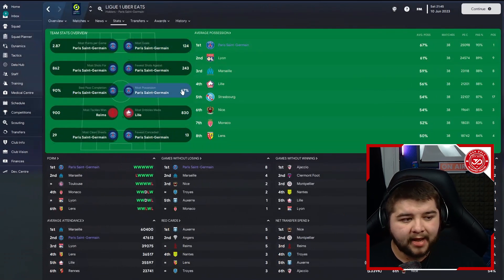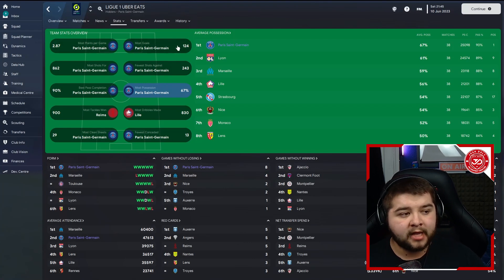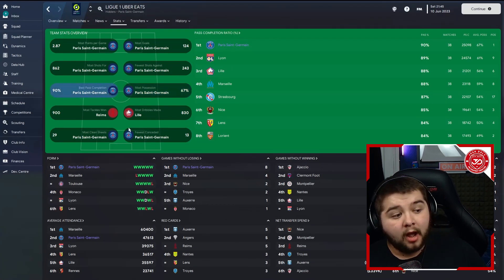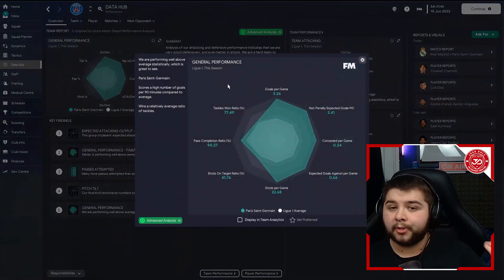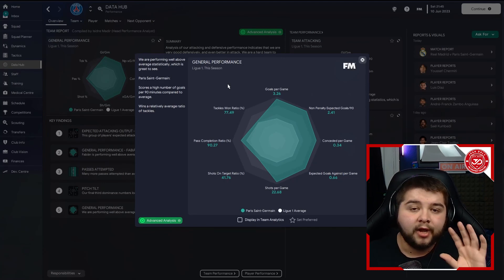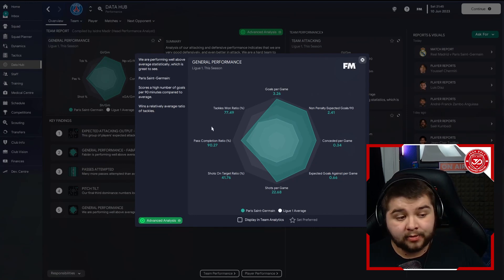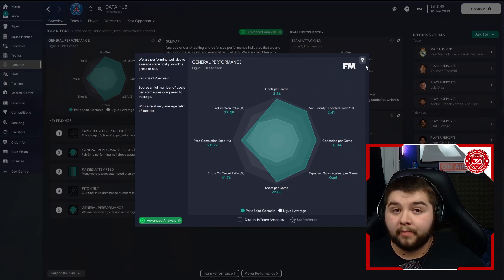This is where we actually maintained a 67% possession. Most points per game, most goals, fewer shots against, most shots for, the best pass completion alongside the fewest conceded and the most clean sheets. The data hub is going to be very generous — 3.26 goals per game, conceded at 0.34. If you are playing as a team you've built up over several seasons, this is exactly what you can expect. The pass completion is the highest it's ever been — 90.27% — a ridiculous stat line.